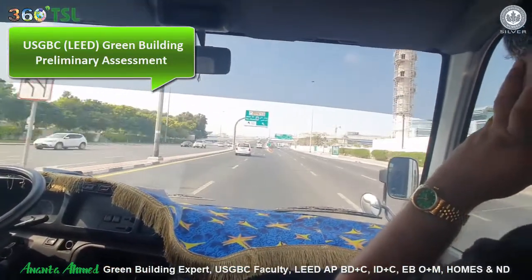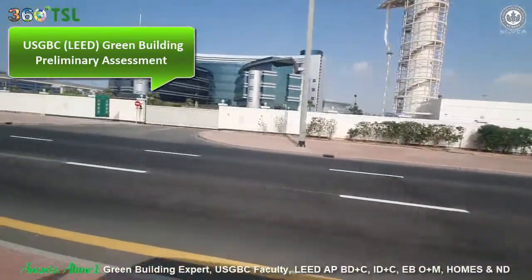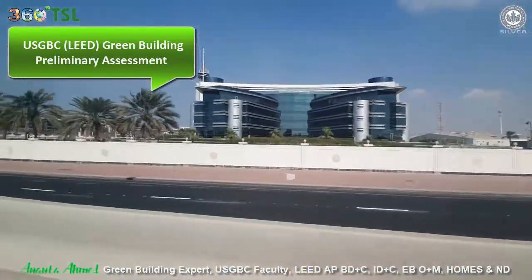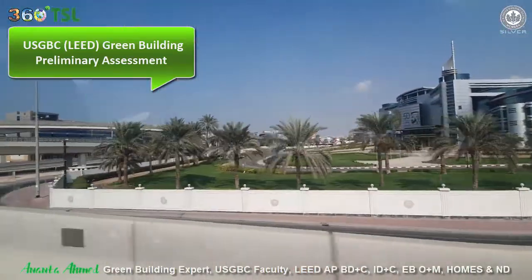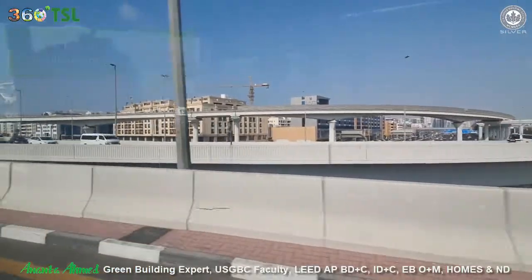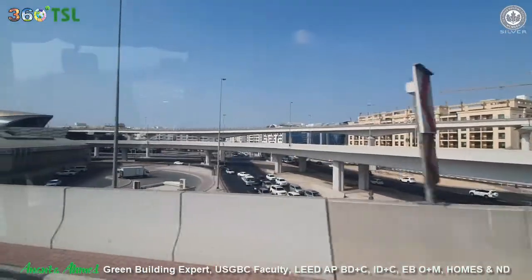If you have any questions or need more information, just let us know. Information is always free with us. The USGBC LEED preliminary assessment is a walk-through and visual inspection of existing building projects, and we at 360TSL do it free of cost.